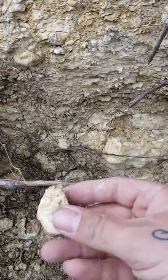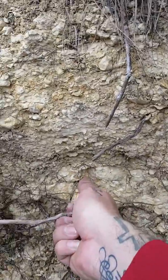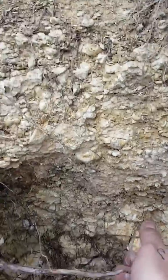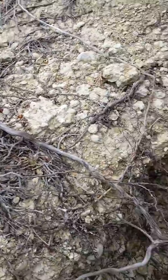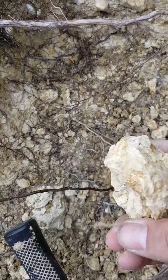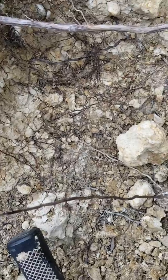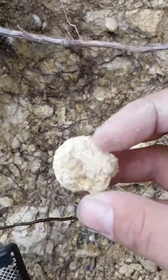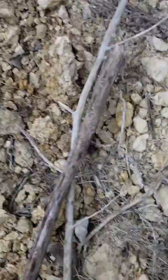Just another shell — lots of cool stuff in here. A whole bunch more shell. Another sea urchin! I've only ever found two of these, just sitting right there. Pretty cool.